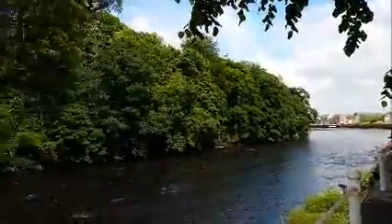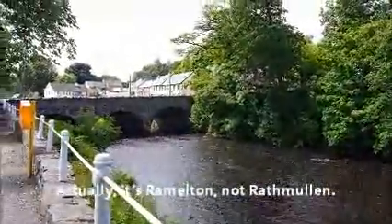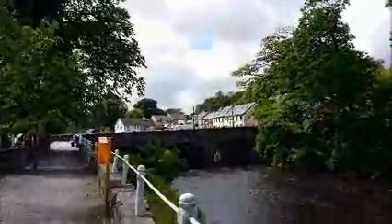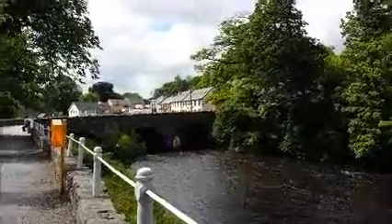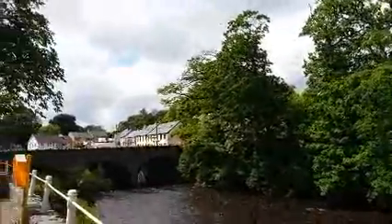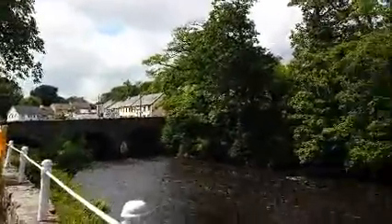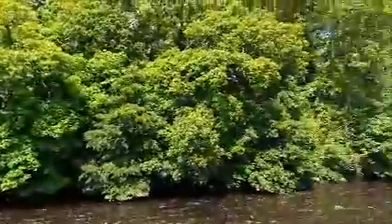This is Rathmullen, a beautiful little town on a beautiful river — dark water, but that's the Irish way with rivers. Nice arched bridge, and then our town is up that way, past the Texaco sign, if you can see that — maybe not on the small picture.